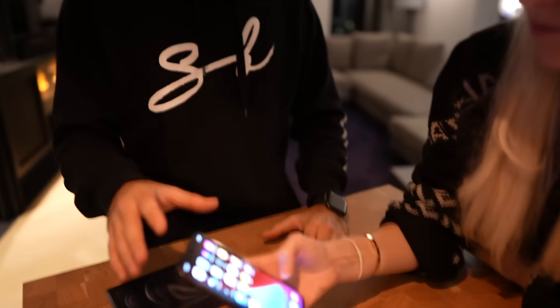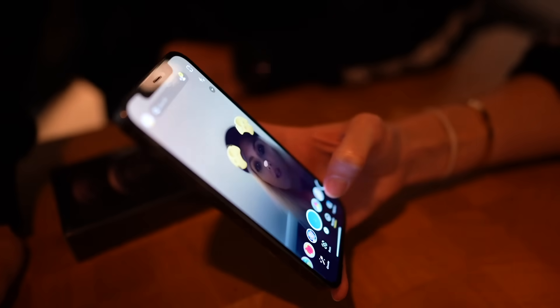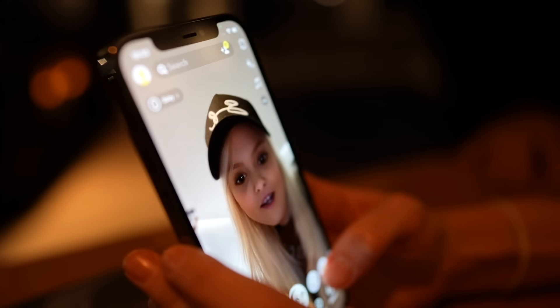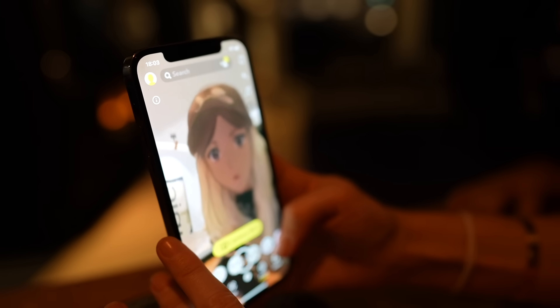This is also a much faster phone than the previous model because it has an A14 bionic chip. And there's a nice filter too — look at this, it turns everything into... oh man, I'm a baby! Oh, look — I'm an anime one. That is so cool.